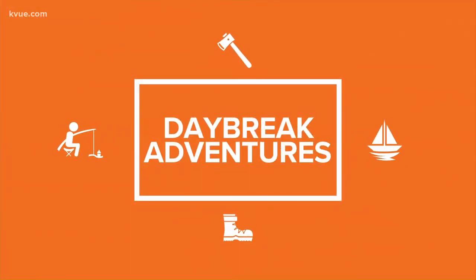Innerspace Cavern in Georgetown is a true Texas treasure. Aspiring spelunkers have been flocking to the site for 53 years now, and judging by the nearly 1,000 daily visitors, it's still as popular as ever. We decided to take a trip underground at Innerspace Cavern for this week's Daybreak Adventure.